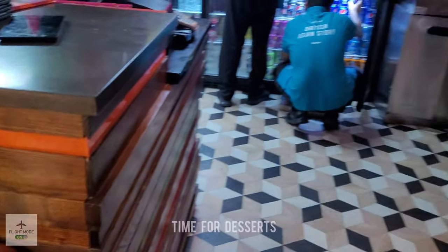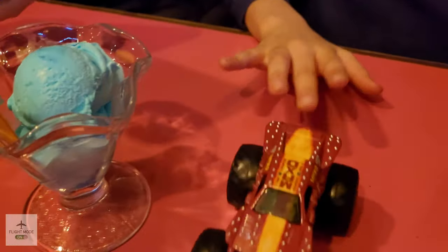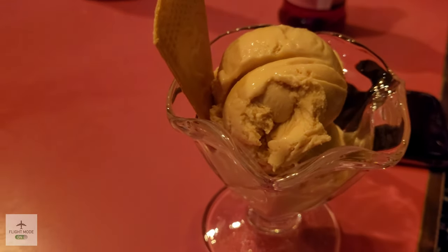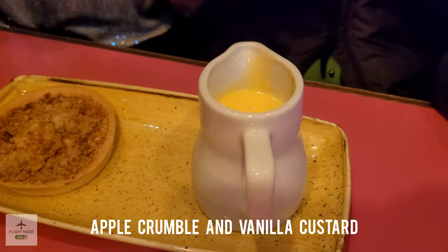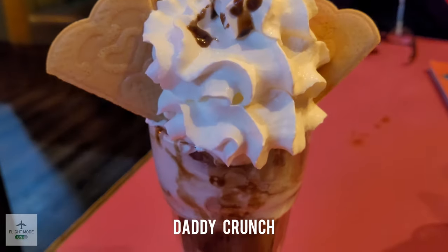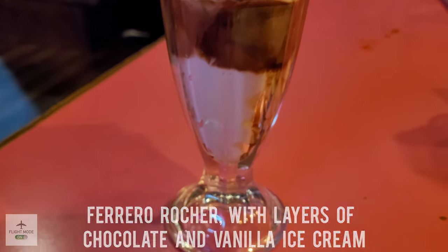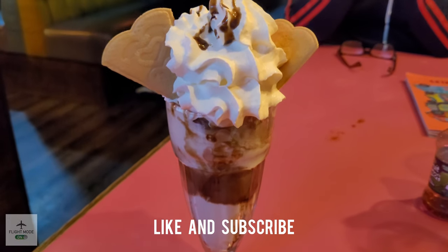Time for some desserts! The kids opted for bubble gum ice cream, and there's a vanilla ice cream too. A couple of the adults went for the kulfi ice cream — the flavor was really strong and the bubble gum ice cream was really nice. Here you can see apple crumble with vanilla custard, which was again nice. I opted for the Daddy Crunch sundae, which is Ferrero Rocher with layers of chocolate and vanilla ice cream.